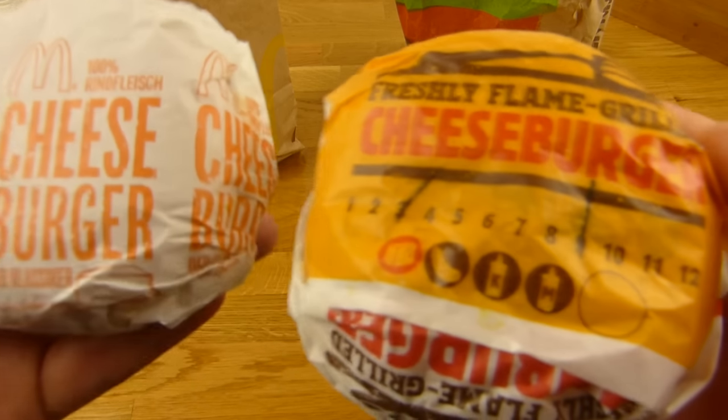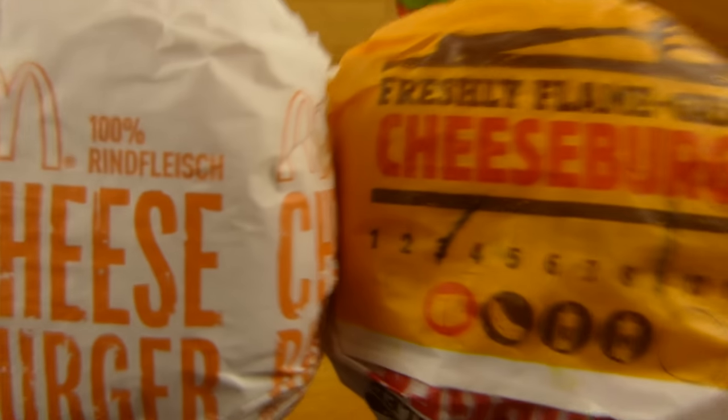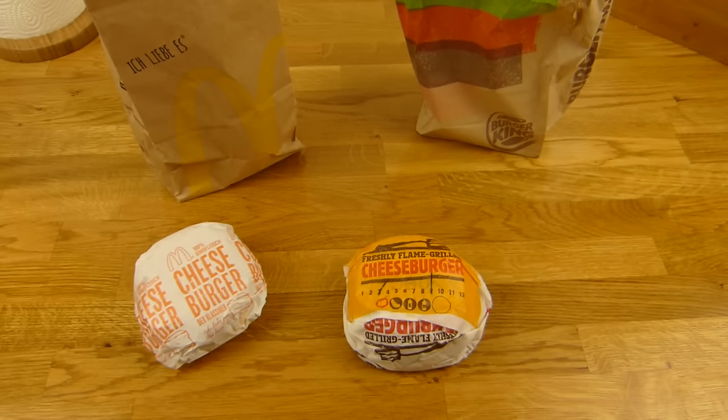Please leave a comment — what would you choose? McDonald's or Burger King? Thanks for watching. I'll continue in German.